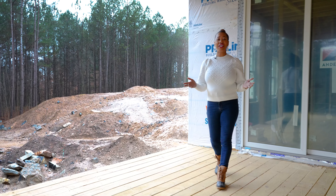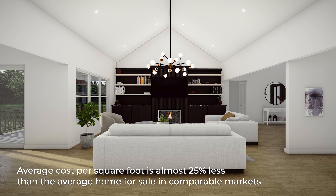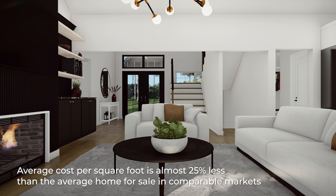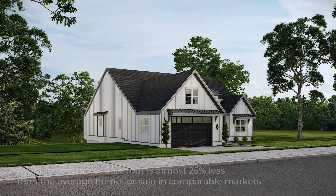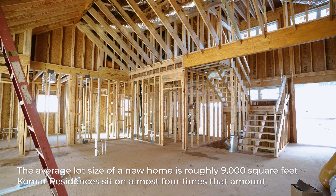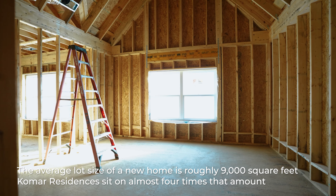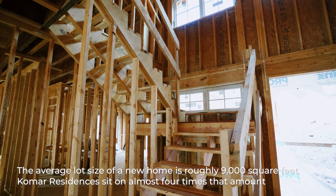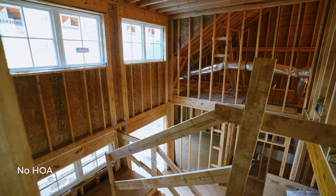So why choose Colmar Residences at Honeycutt? 1. Average cost per square foot is almost 25% less than the average home for sale in comparable markets. 2. The average lot size of a new home is roughly 9,000 square feet — Colmar Residences sit on almost four times that amount. 3. No HOA.